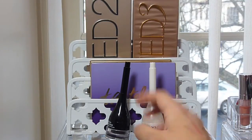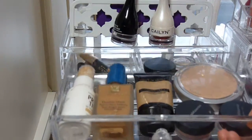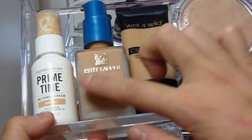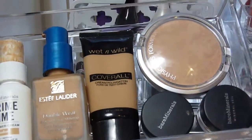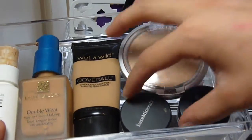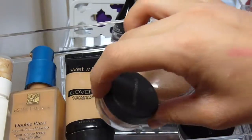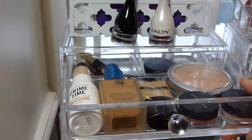In the top drawer I have all the face products I use on an everyday basis. I have my primer, which is the BB Primer Primetime from Bare Minerals, Estée Lauder Double Wear, Wet n Wild Cover All foundation, Physician's Formula Mineral Pressed Powder in the shade Beige, a Bare Minerals All Over Radiance in the shade Bare Radiance — it's kind of a pinky-toned highlighter-blush — and then a Bare Minerals Mineral Veil.